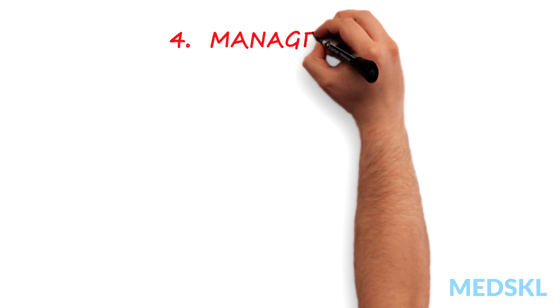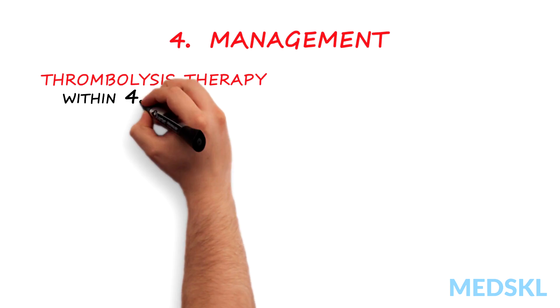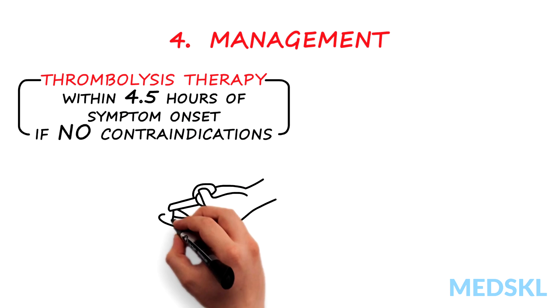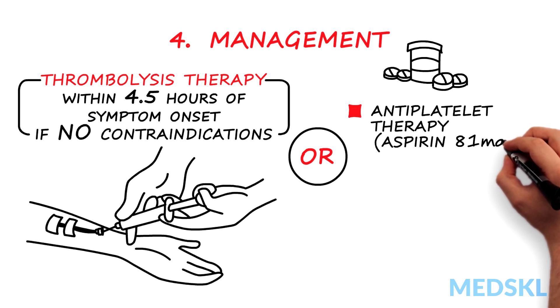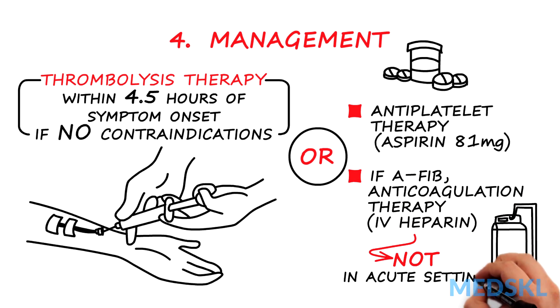Four: management. Thrombolysis can be given within 4.5 hours of symptom onset, providing there are no contraindications for their use. If thrombolysis therapy is not given, antiplatelet therapy should be given as aspirin. Anticoagulation with IV heparin is not recommended in the acute setting, even if ECG confirms atrial fibrillation.